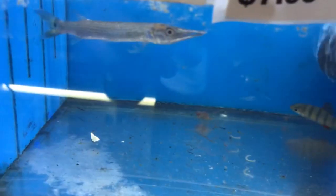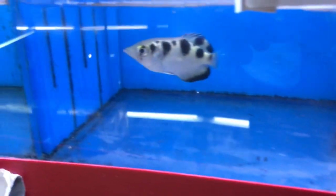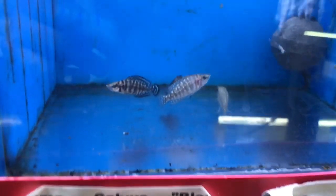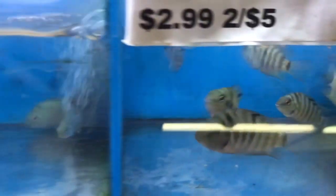Then we've got some electric blue balloon rams, silver hucheta gar, and albino rainbow sharks. Got a little archer fish, some calvis, some regular old convicts, blue convicts, a little green severum, and a farlowella.